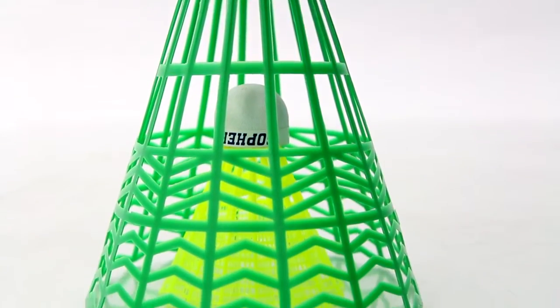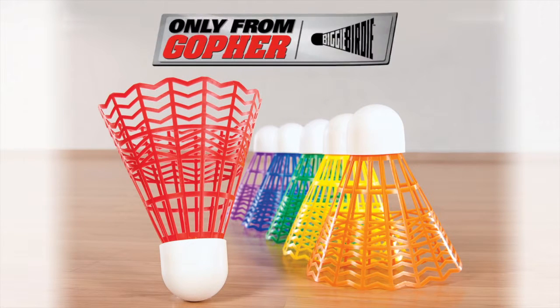Double the size and double the fun. Rainbow Enormous Sport Biggie Birdies — only from Gopher.